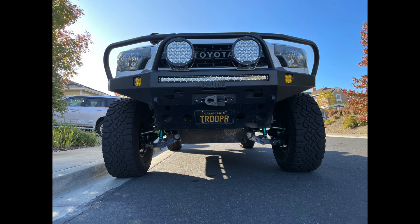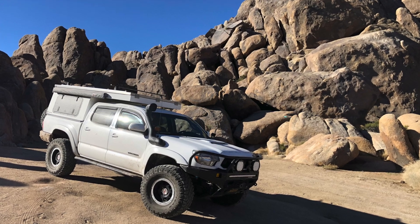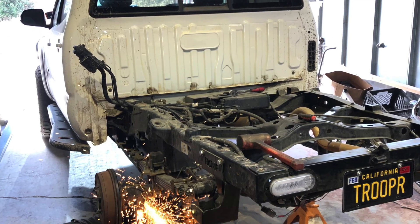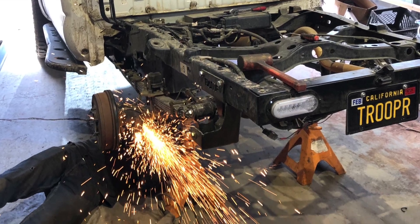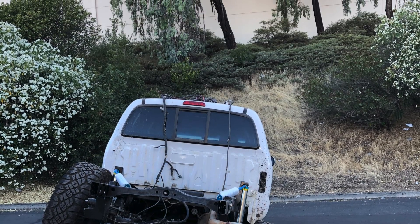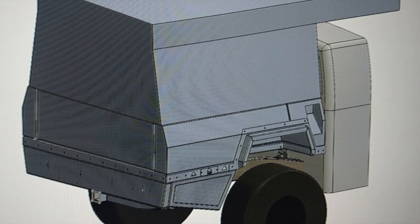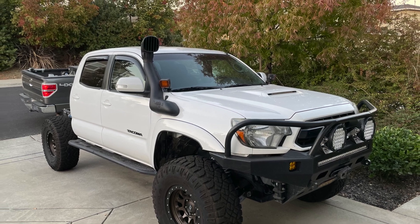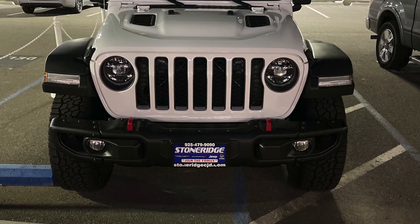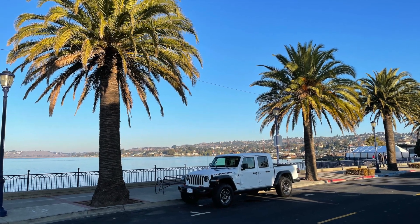Many of you who follow my YouTube channel mostly know me for my Tacoma content and all the crazy little projects that I do with my Tacoma truck. But what you should know is that I grew up with Jeeps, and I said I'd never buy another Jeep until they started making trucks again. And guess what? I got a 2021 Jeep Gladiator Rubicon as a new work truck.